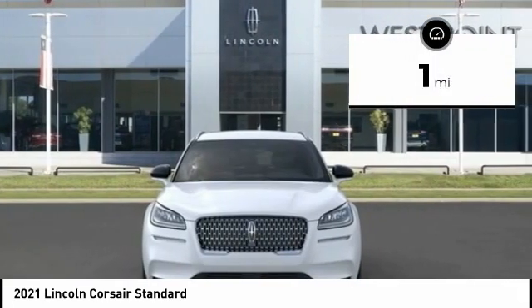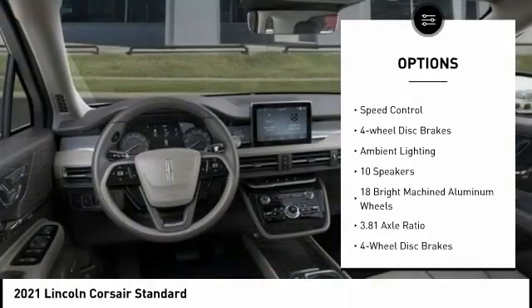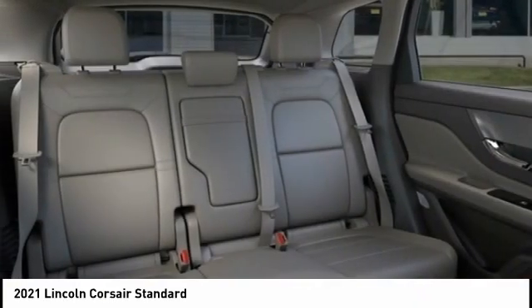Here are some of this vehicle's great options: electronic stability control, alloy wheels, aluminum wheels, power liftgate, brake assist, traction control, remote keyless entry, speed control, four-wheel disc brakes, and ambient lighting.